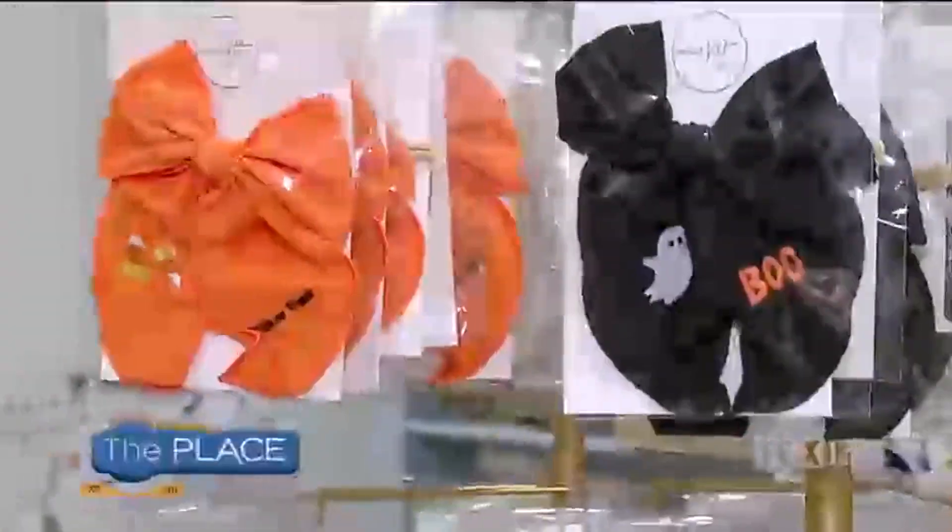This is Halloween at Painted Tree Boutiques in Orem. If you are looking for gifts, decor, whatever you name it, they have it.